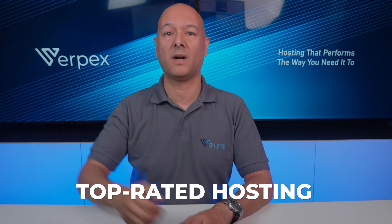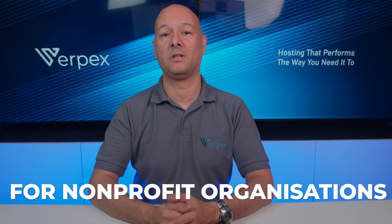Non-profit organizations have a lot of pressure to succeed online — just think about how much can be gained through sponsorships and donations. Thankfully, there are plenty of great hosting services available, and Verpex is one of them. Verpex offers a fantastic range of services and extras and is one of the top-rated hosting providers for non-profit organizations. That's it for today — if you found this helpful, don't forget to like, subscribe, and share with everyone who might benefit from this information.